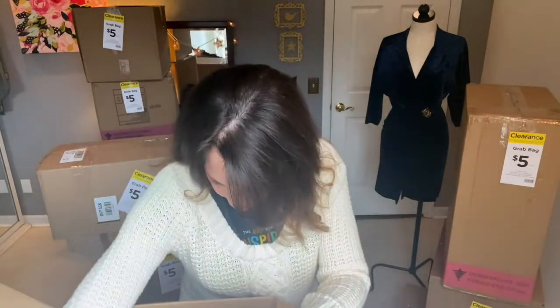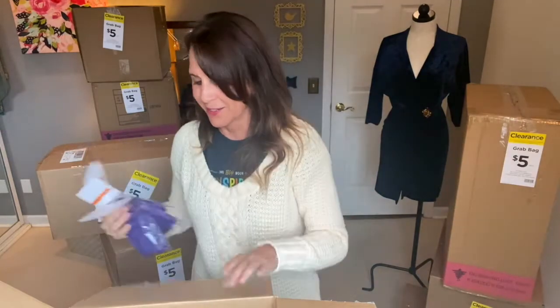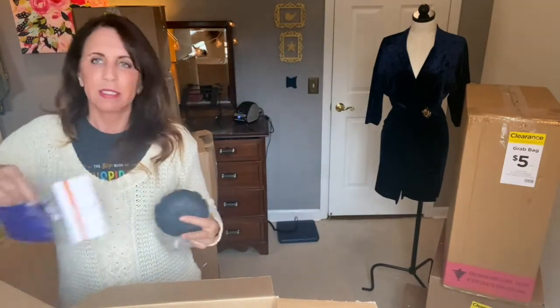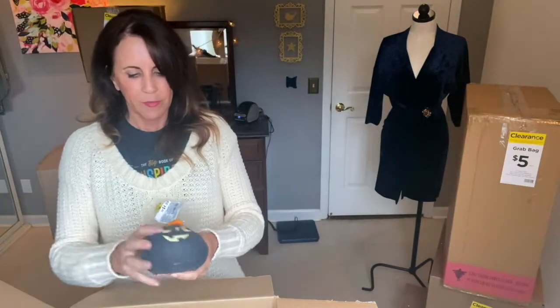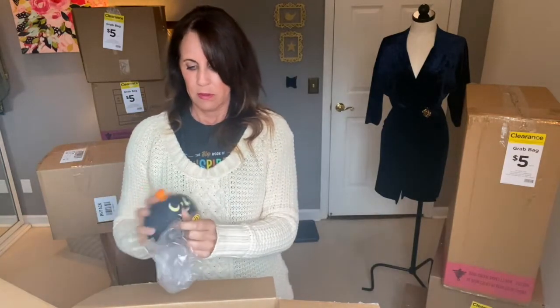The raffia would have been $7.99. This is a squishy pumpkin — a puffer toy — for $4.99. That's cute. That's probably going to be a donate. Maybe if I do a big lot of Halloween stuff next year I could sell it.